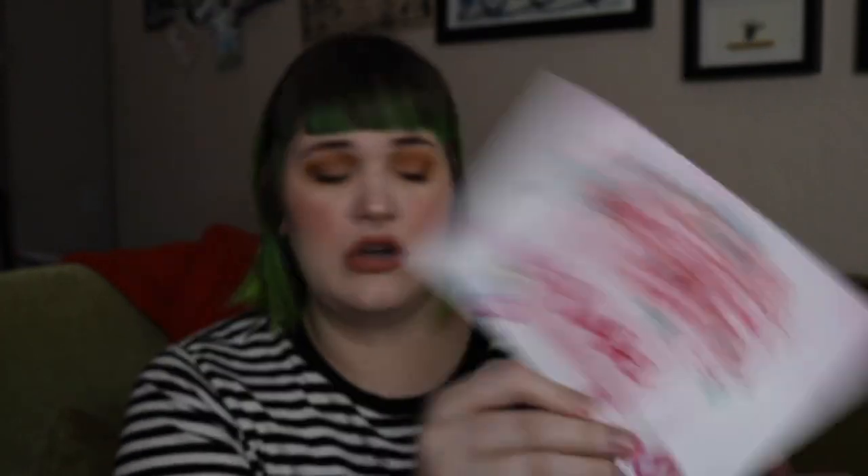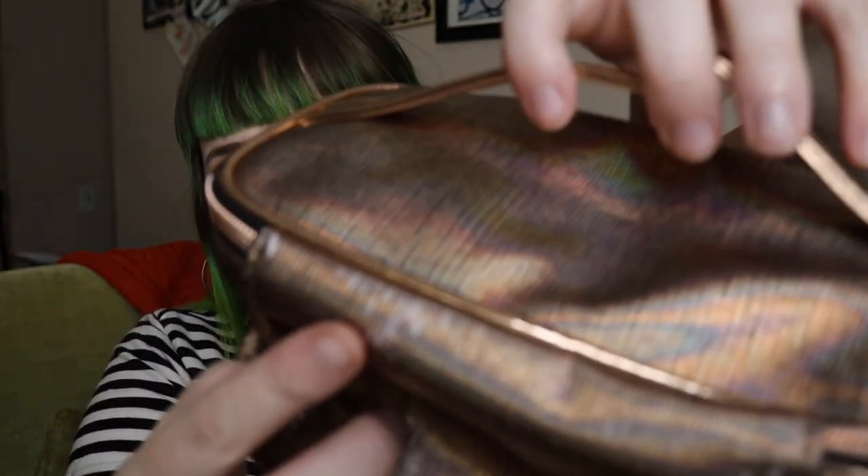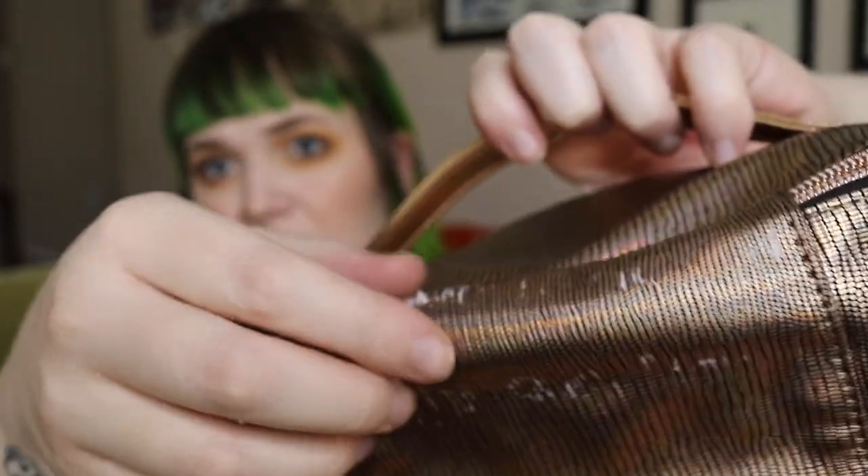Moving on, we got the Boxy Luxe, which feels freaking heavy. I think this is 'Lovey and Rose.' Here's the pamphlet — it's adorable and has all the products listed. Right on top is a cute little bag: a weird hollow rose gold color. It comes wrapped in paper, which sticks to the bag really badly and won't fully come off. It's a fairly decent size as long as you don't have anything too large — I'm assuming it's a Boxy Charm exclusive.